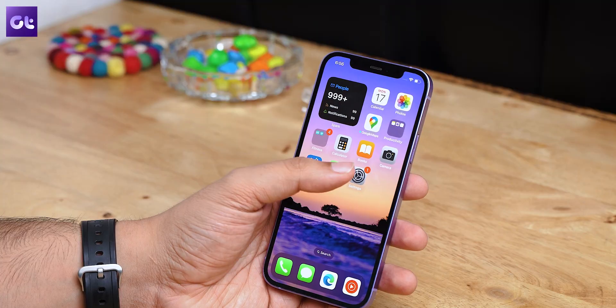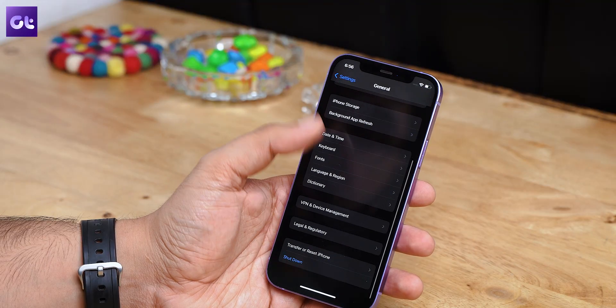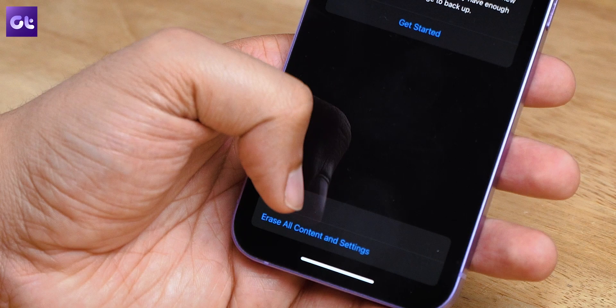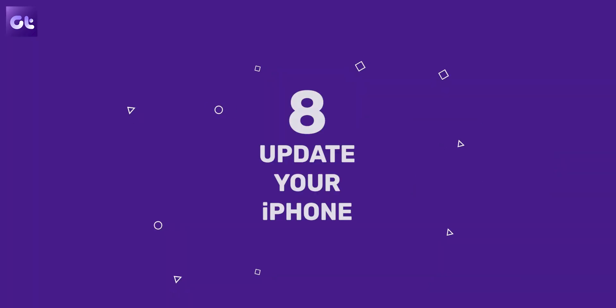Your iPhone can also consistently search for better network connectivity if signal bars are low — two or three — and this can result in a lot of lag, slowdowns, and high temperatures. The best thing to do in that case is to reset your network settings. Open the Settings app, scroll to General, select Transfer or Reset iPhone, tap Reset, then tap Reset Network Settings. If the issue continues, consider switching to a carrier with better coverage.